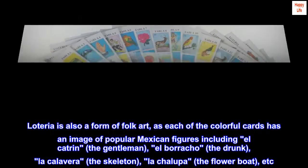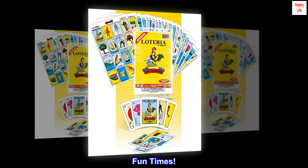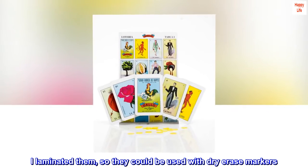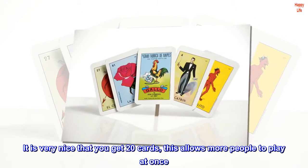Great fun for the entire family. Top reviews from the United States: fun times — vibrant and colorful. Cards are sturdy; I laminated them so they could be used with dry erase markers. It is very nice that you get 20 cards, as this allows more people to play at once.